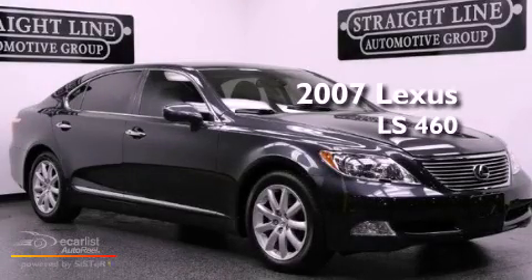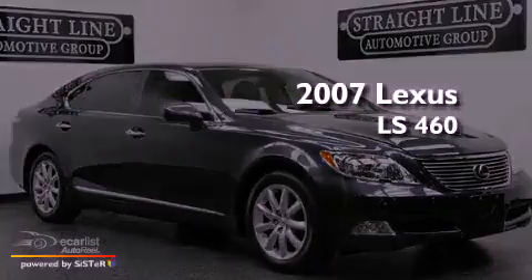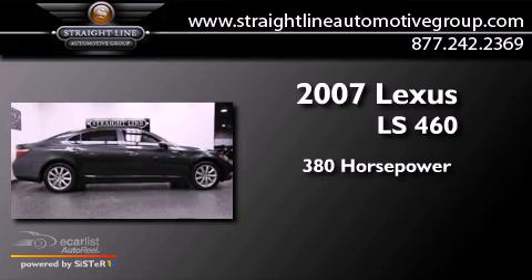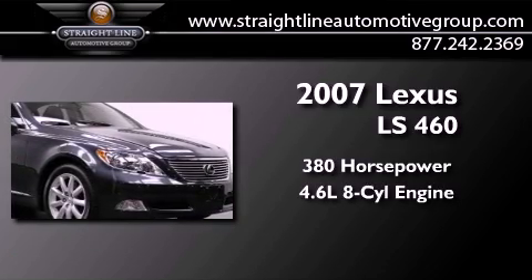This is a 2007 Lexus LS 460. This sedan has over 380 horses and a 4.6 liter V8.